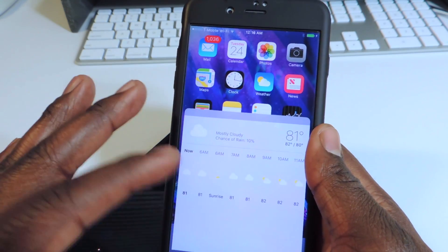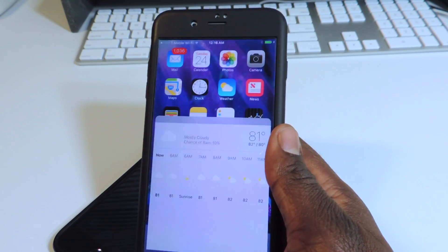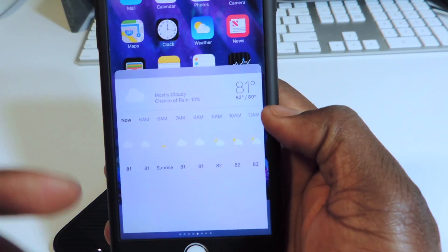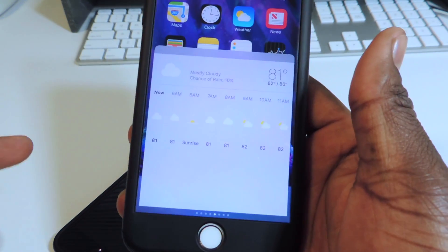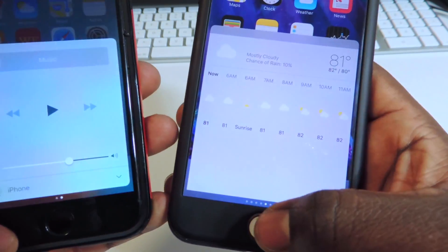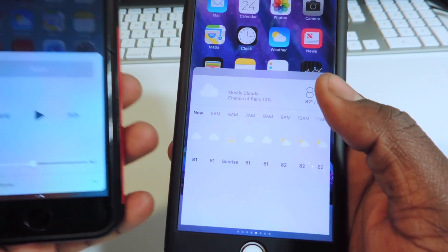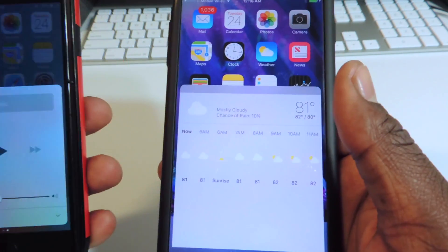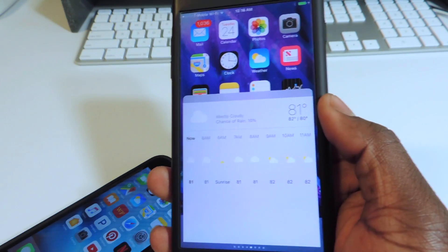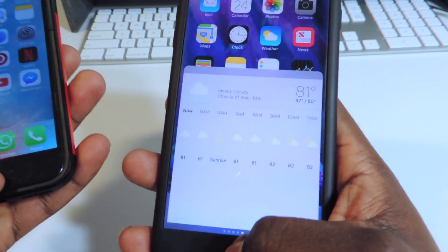He was digging around and found this in the iOS software — not released by Apple, maybe scrapped during development. Basically, this is weather in the control center. You slide up the control center and Apple is looking to put new tabs in there. You see there are only two dots on the current one, but this has a lot more — so you could have your music, your weather, your stocks, something like that. It looks like Apple was working on that but it didn't make the final cut, or maybe it's coming in the future. I have the link to his Twitter in the description.